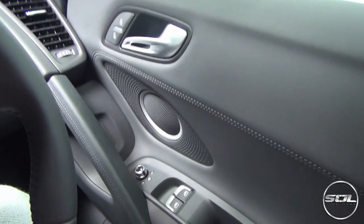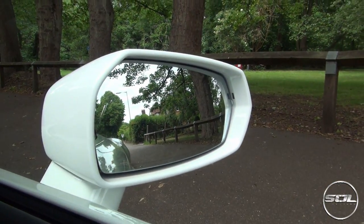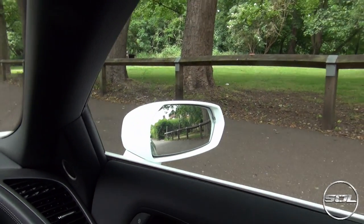It's also got Bang & Olufsen speakers. With the S-Tronic gearbox there are only two pedals — a brake and an accelerator. Let's start the V10 up and go for a cruise.